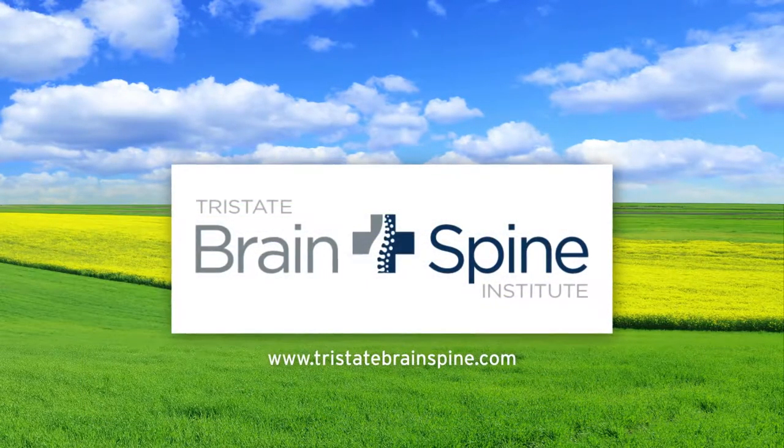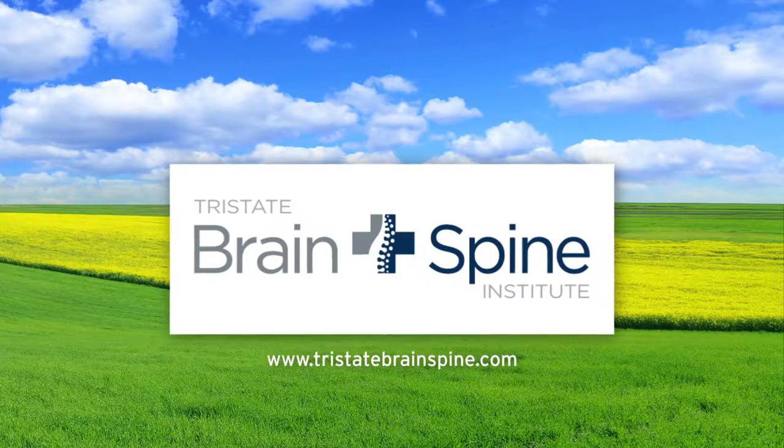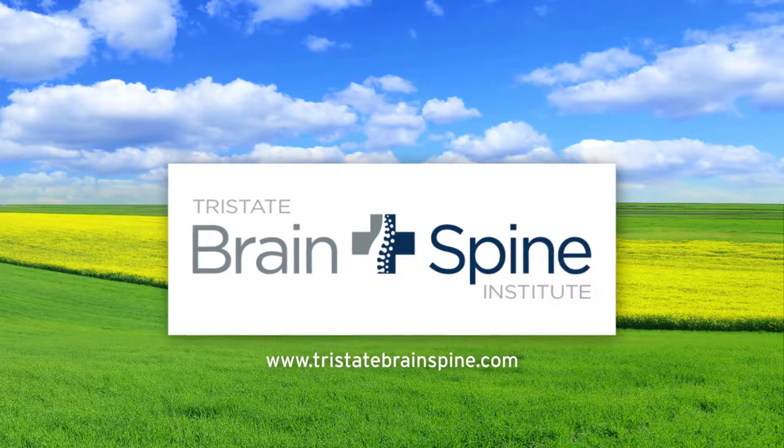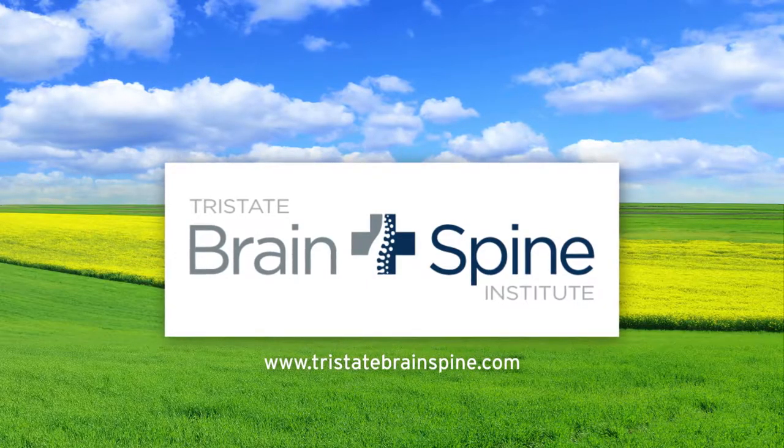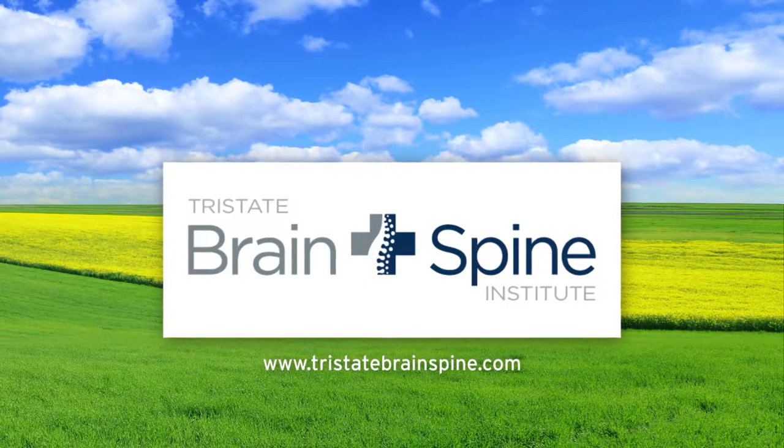Tri-State Brain and Spine Institute, with locations in Alexandria, Edina, Crookston, and Maple Grove. Doctors dedicated to evaluating and treating all types of brain and spine problems, no matter how complex.